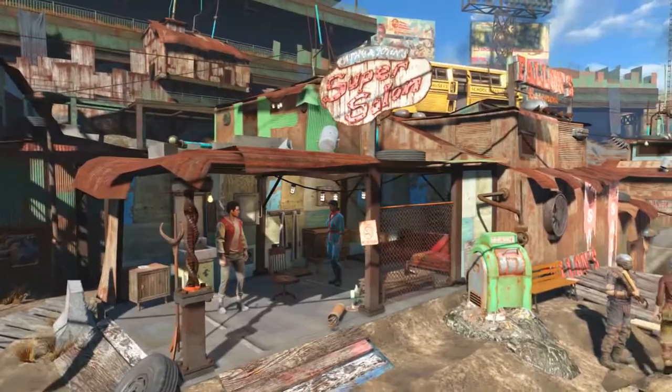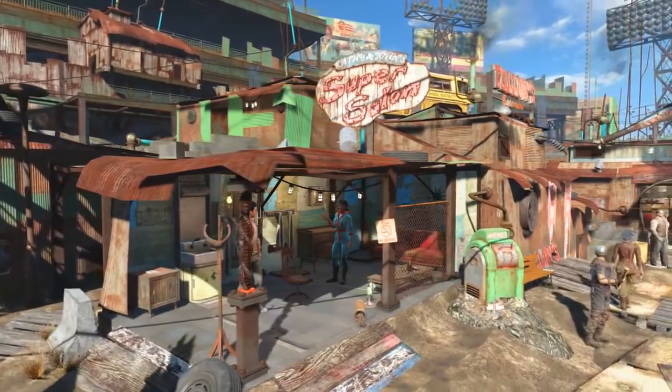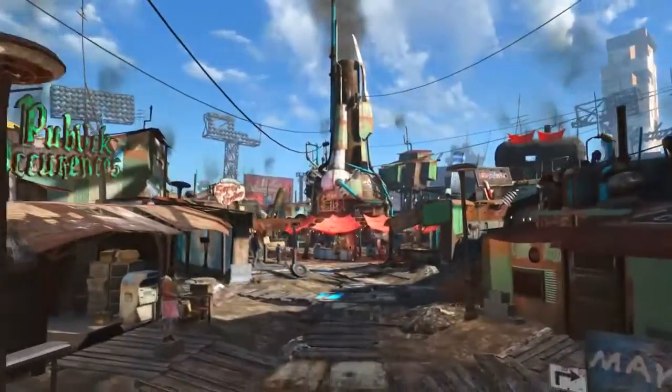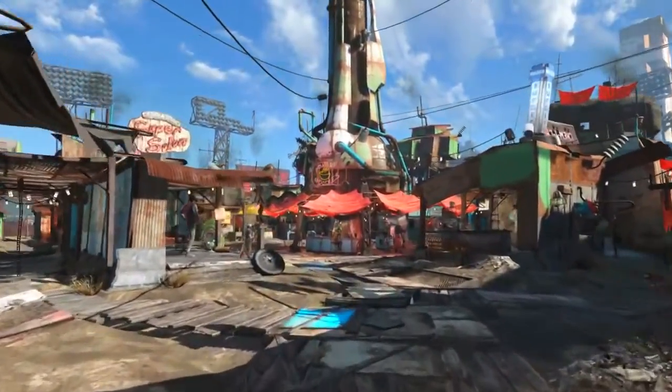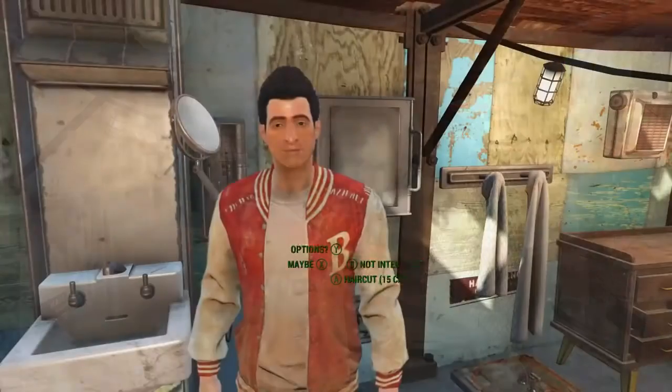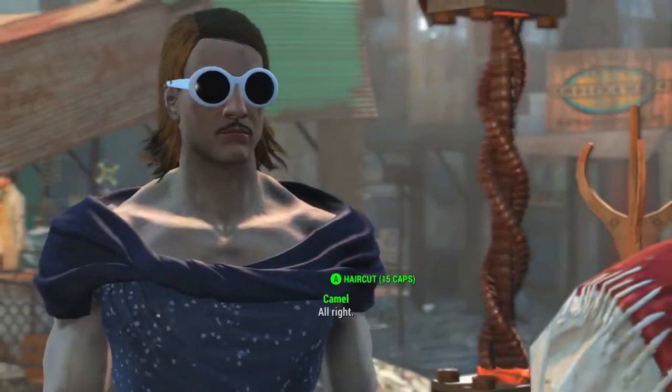That hairstyle being the Hornet's Nest. Once we have it, we need to head to a hairdresser or a barber. Although there are plenty in Boston, for this video I will be heading to the Super Salon in Diamond City's Market. Once we enter Diamond City's Market, if we just turn to the left, here is the Super Salon.